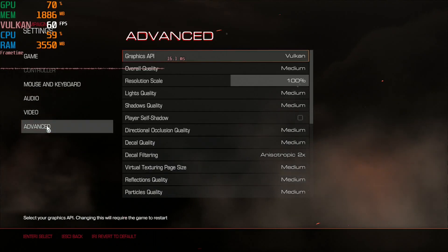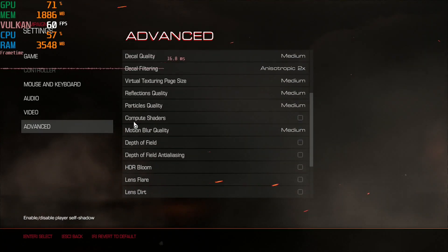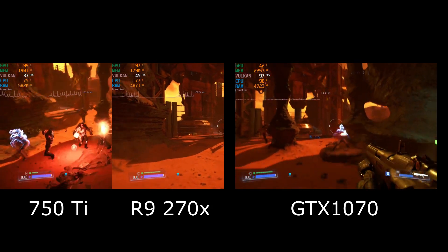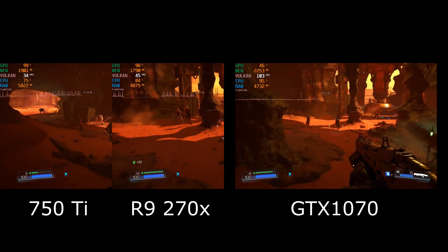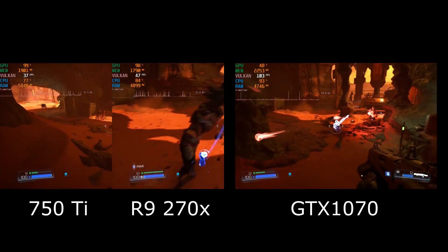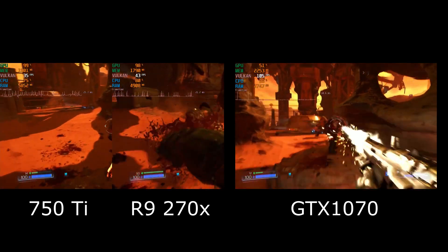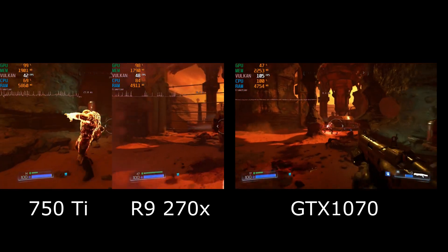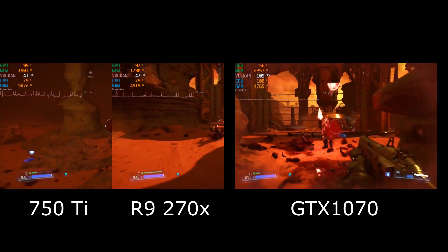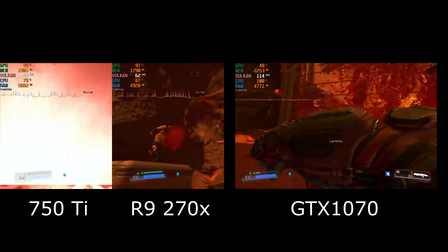Doom 2016 using the Vulkan API and the medium quality preset. The 750 Ti stays mostly in the 30s, the AMD 270X stays mostly in the 40s, and the GTX 1070 starts off in the 90s and climbs higher into the triple-digit FPS. Here you can see the power of the Vulkan API in action, really letting the GTX 1070 pull far ahead of the other cards.